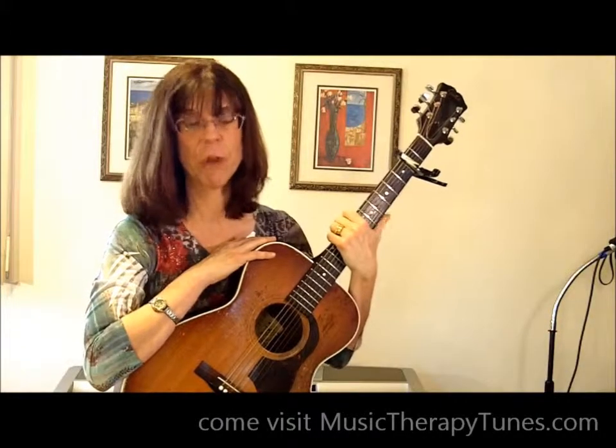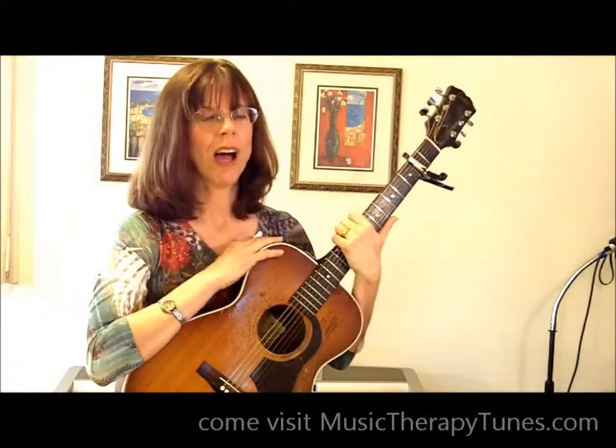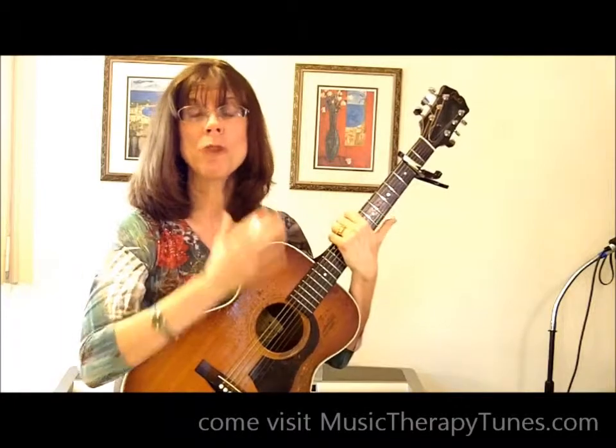Please let me know if you have other things you'd like to learn about on the guitar, and I'll try to make video responses for you. Let me know if that was tricky, what sounds good, or what your ideas are. Please feel free to subscribe to my channel, Music Therapy Songs, and comment. Good luck with all of that — thanks!